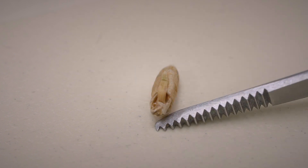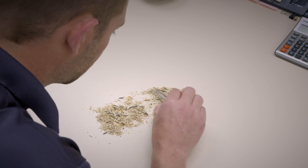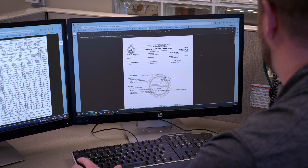Grading factors include the types and degree of damage, infestation of the sample, and the presence and amount of any foreign material. Once completed, they calculate their findings against benchmark standards to assign and certify the grade.